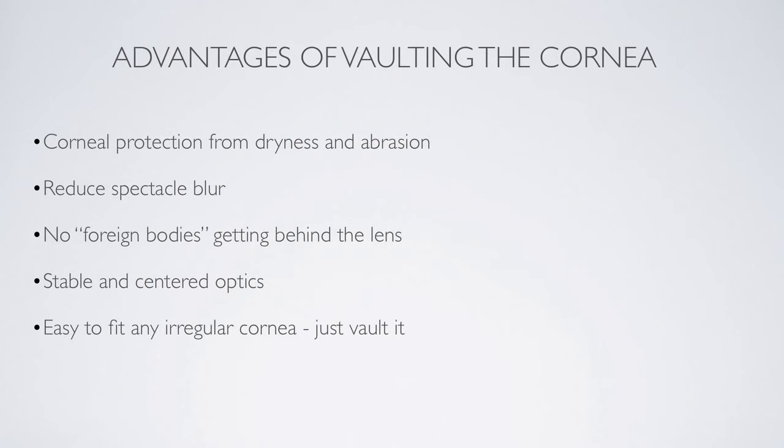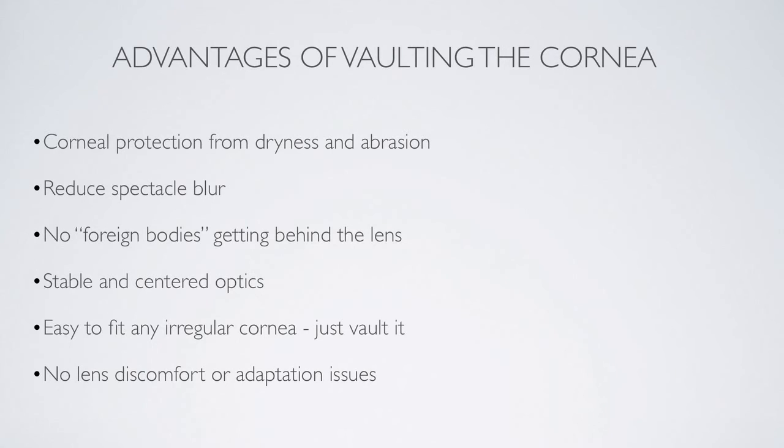Most importantly, when it comes to fitting irregular corneas, it's easy — all you do is vault it. So all those gyrations you'd go through with corneal lenses trying to fit over irregular surfaces and making changes in different zones can be put aside; just vault the cornea. And perhaps one of the most important things — and you'll learn this if you put the lens on your own eye — there is no discomfort or adaptation issues with these lenses. They're comfortable from the moment you put them in until the moment you take them out. Thank you.